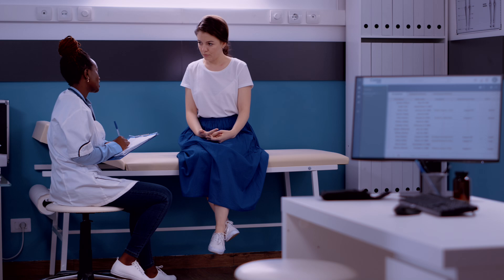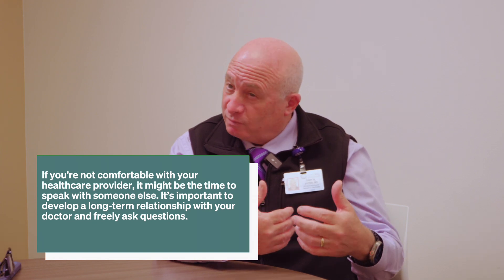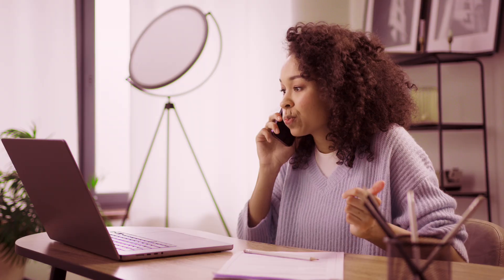You have this amazing bedside manner — I know because I've brought my children to you in utero. What about someone watching this video who doesn't feel confident or comfortable with their physician? If you're not comfortable with your healthcare provider, one option might be to consider speaking with someone else. Sometimes we get along with one type of person more than another. If you're not comfortable asking questions and developing a relationship over time — which is very much needed for anyone with heart disease — then it's probably time to find someone else. Your primary care provider may know another specialist more compatible with what you're looking for.